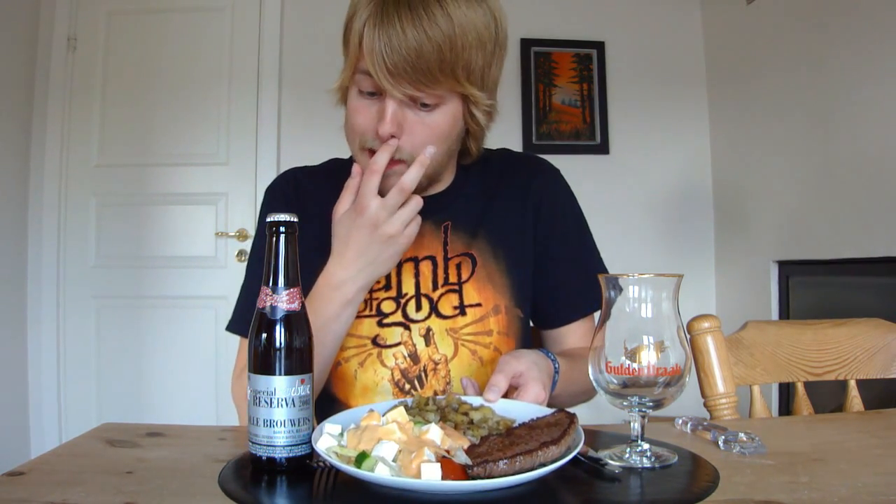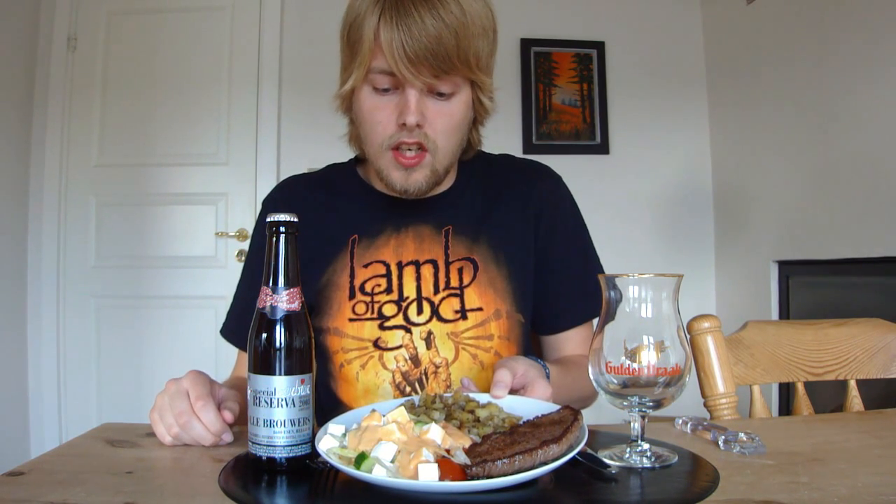Hello Beertubers and welcome to yet another beer and food review with me Peter the Monster Puppets. This is my dinner here, which is a steak — a rump steak — along with a little salad. It's just a plain salad with lettuce, tomatoes, cherry tomatoes, and cucumber.